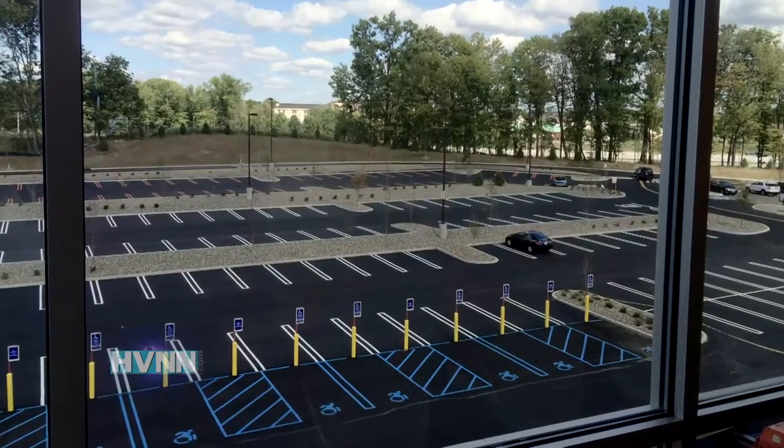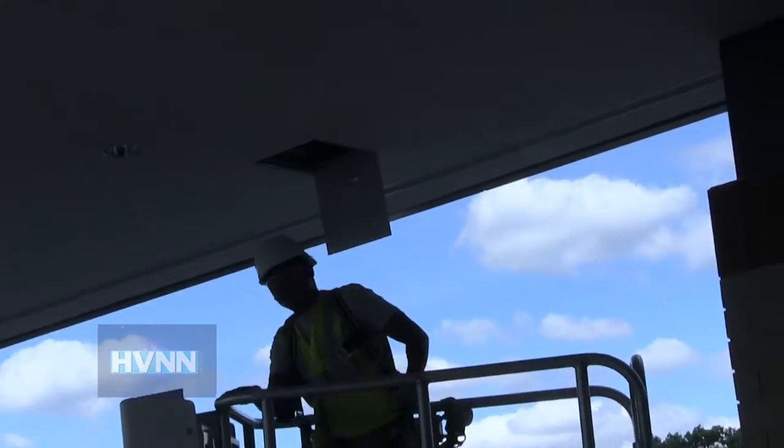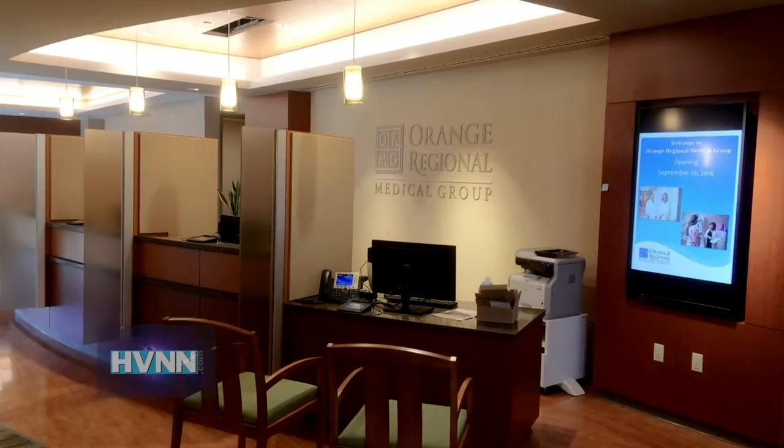We have 5 stories in this building. When we open on Monday the 26th, we'll occupy floors 1, 2, and 3. Every design aspect is geared toward the patient — from the additional parking, to the covered drop-off area, to the check-in. The physical space is just beautiful, and you have your experts in that spot. It's really a blessing for our community.